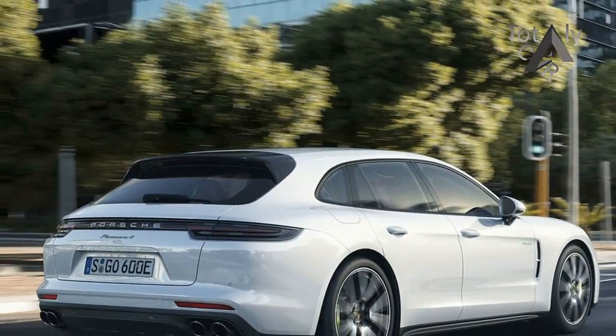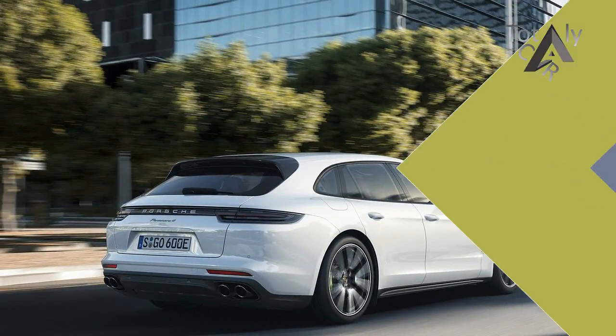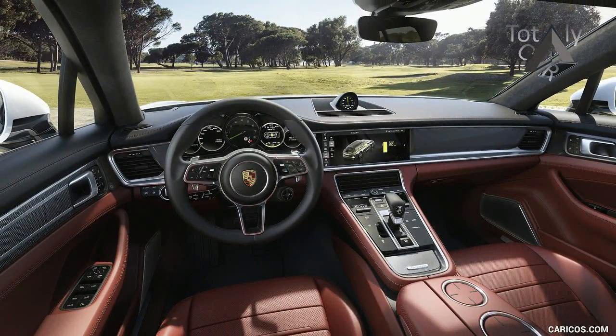If you want to slow down and take it easy on Mother Earth, this uber wagon can act as a traditional plug-in hybrid system in a pinch with a full electric mode, thanks to the 14.1 kWh battery.